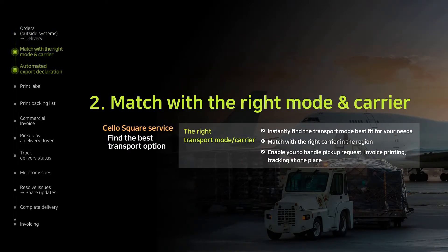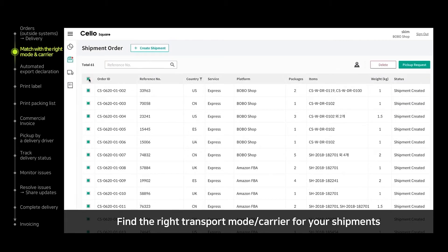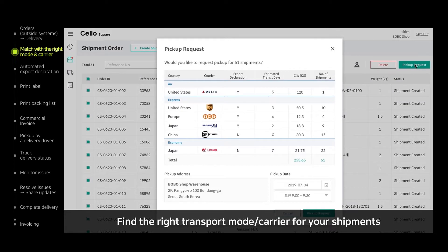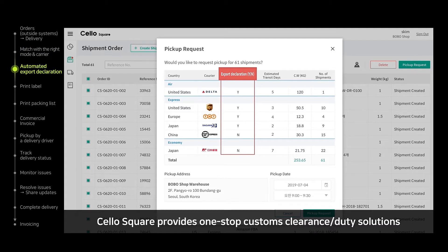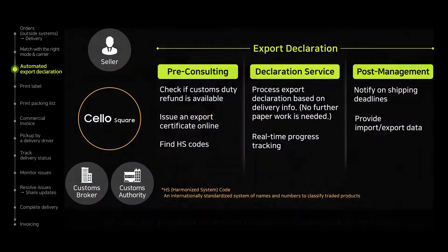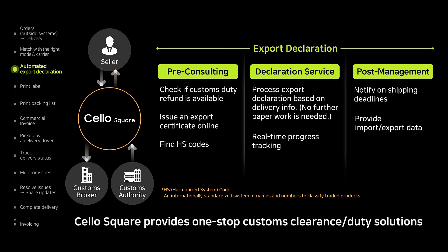Once the shipping plan is settled, it is critical to select the right transport carrier for each case. Cello Square finds and proposes the right transport mode for each region, considering the goods characteristics, route, and price. In addition, it is possible to do automated one-stop customs clearance service only with placing a shipping order. Cello Square provides integrated service such as pre-consulting, declaration service, and post-management through partnering with customs brokers and customs authorities.